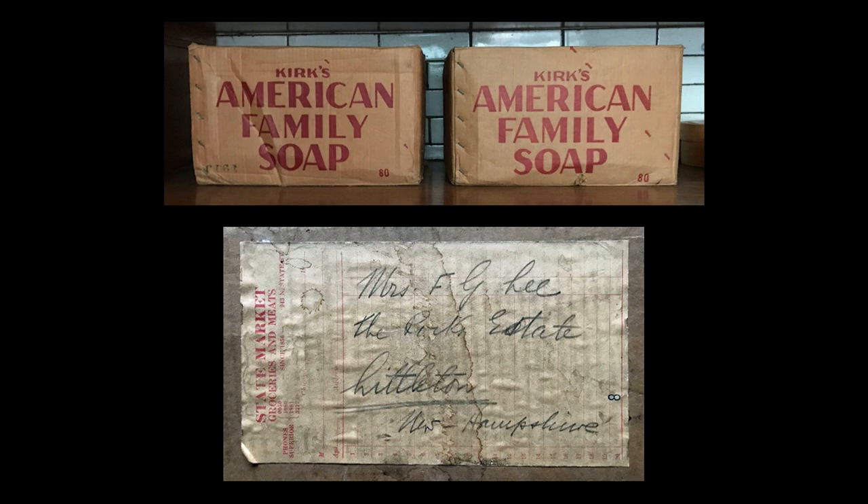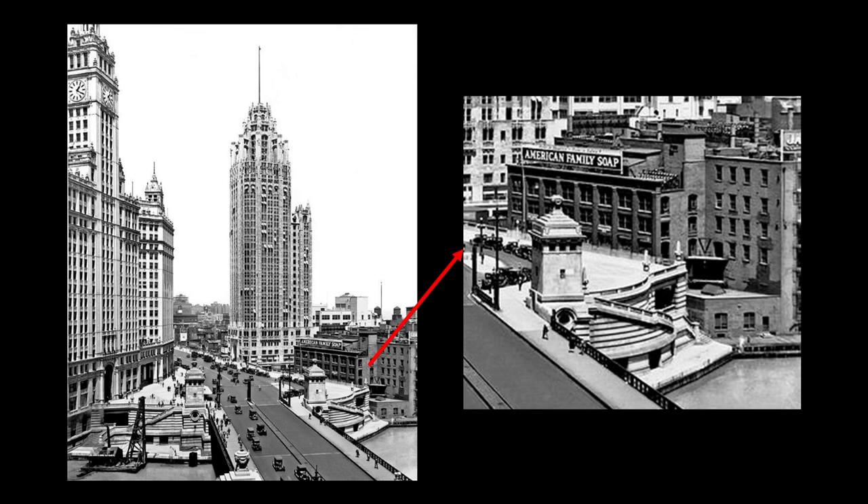Two cases of Kirk's American Family Laundry Soap are currently displayed in the pantry, although this is not accurate to when the Glessners were here, as products such as this would have been kept in the basement laundry room. These two cases were purchased by Frances Glessner Lee at the State Market at State and Oak Streets, and were shipped to her home in New Hampshire. It was the most popular laundry soap in Chicago, as it worked perfectly with the hard water. One of the company's popular slogans was, 'It's cheaper to buy good soap than new clothes.' The soap was produced at a factory on Michigan Avenue, just north of the Chicago River. That site is now occupied by an Apple store, and forms the southern terminus of the North Michigan Avenue Shopping District, a reminder of the earlier history of the river as a major industrial and business corridor.